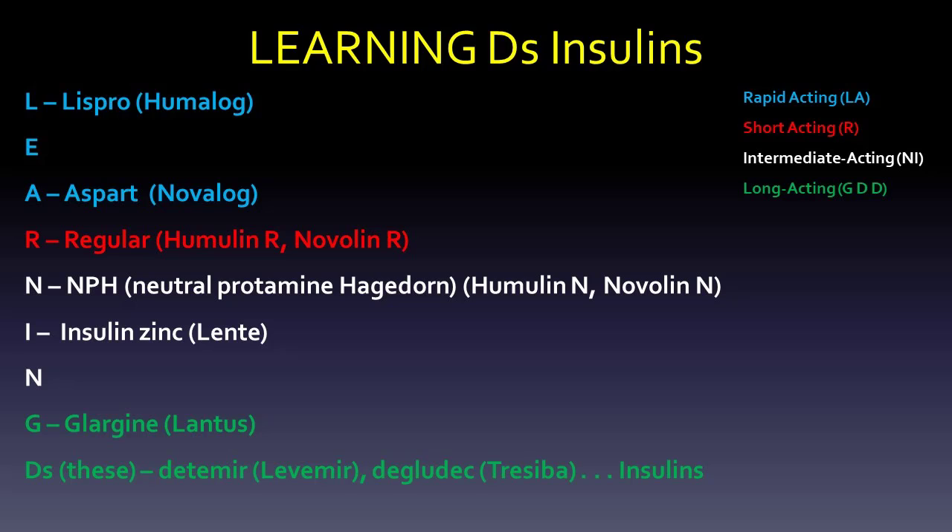That's how you can remember the insulins in order. Once you get them in order, you can start putting all of those other details in. Those four divisions are the most important thing that you need to do with these insulins.